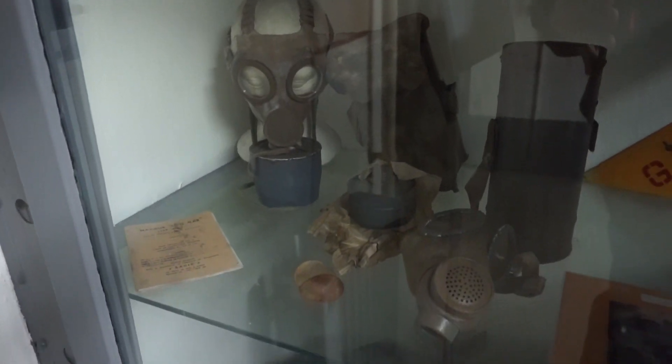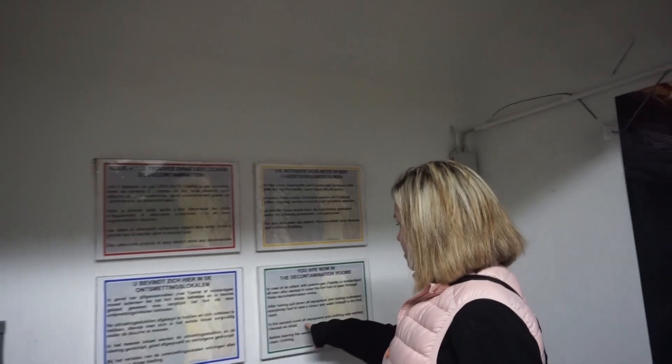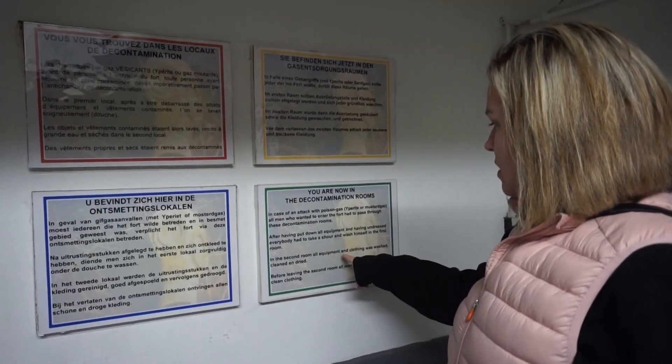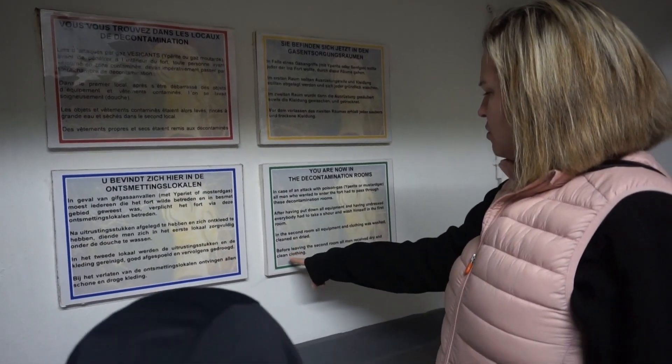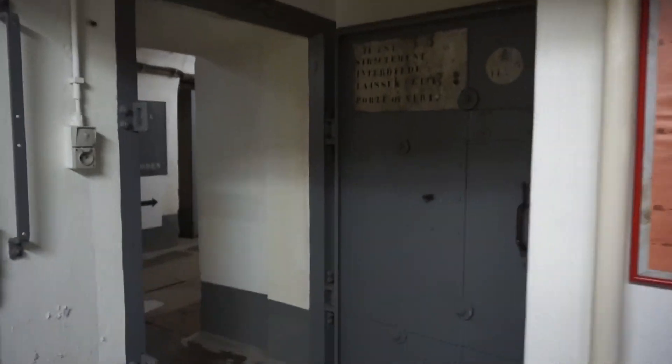It says: 'In case of an attack with poison gas, all men who wanted to enter had to pass through these rooms.' After they put all their equipment off, they went through and did a shower and wash. In the second room, the equipment and clothing was washed and dried, and before leaving the second room, they received dry and clean clothing. This is where they were decontaminated in case of a gas attack.